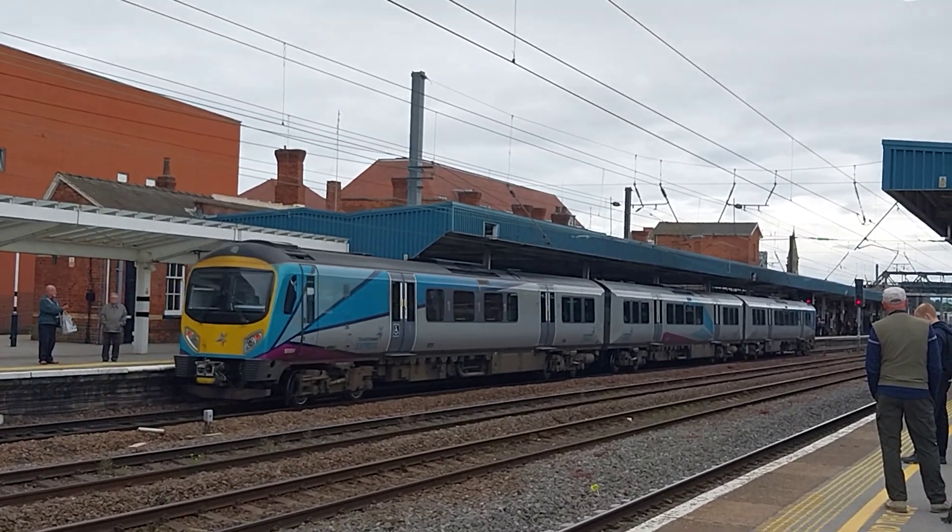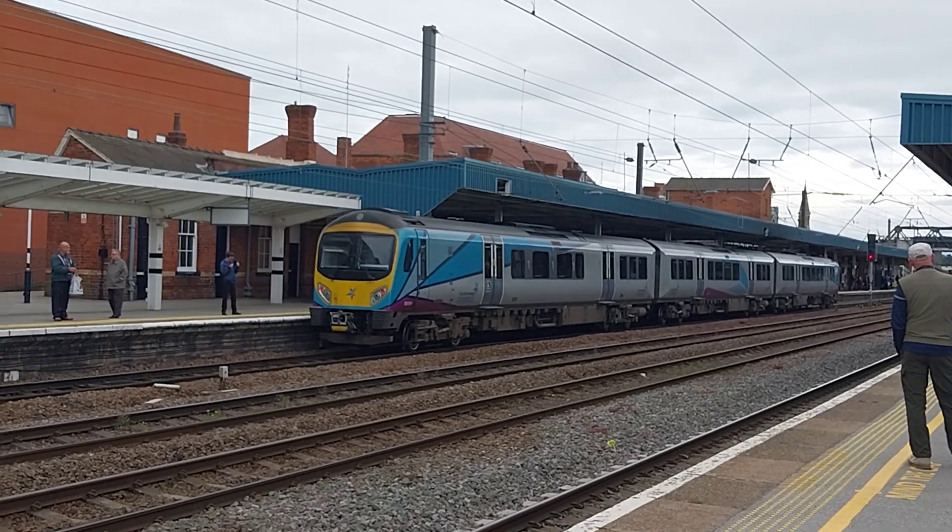185124 Transpennine Express arriving here at Doncaster, that is on this service going to Liverpool.